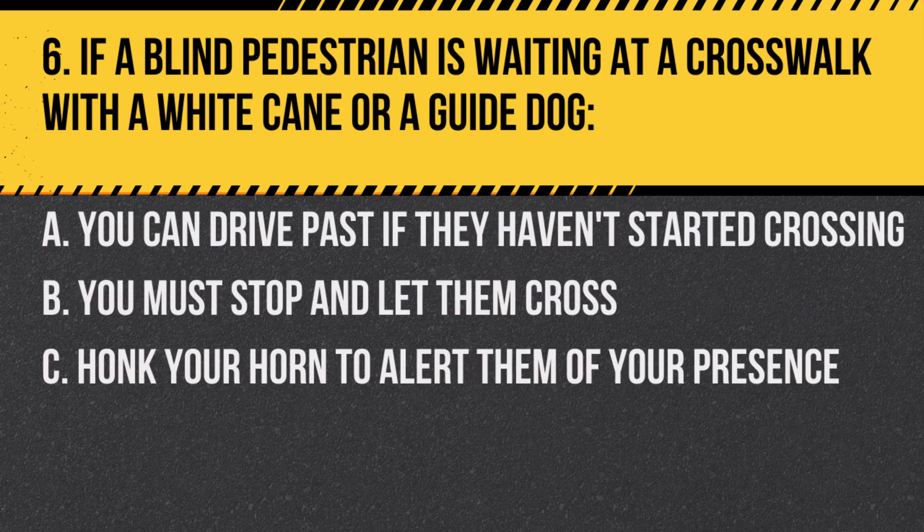Question 6. If a blind pedestrian is waiting at a crosswalk with a white cane or a guide dog: A. You can drive past if they haven't started crossing. B. You must stop and let them cross. C. Honk your horn to alert them of your presence. Answer: B. You must stop and let them cross. Respect and prioritize the safety of visually impaired pedestrians.